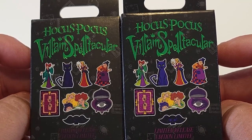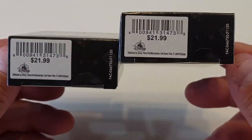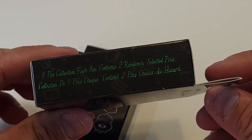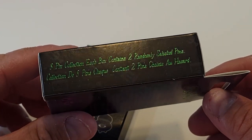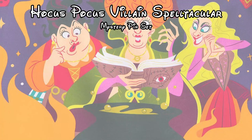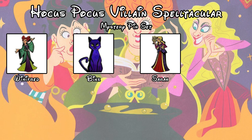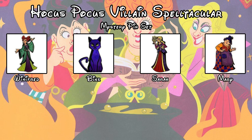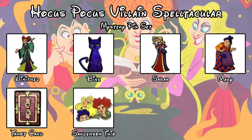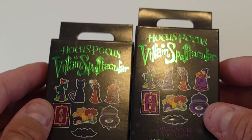We have two boxes of Disney's Hocus Pocus Villain Spectacular. This set was released August 16th of 2021, it is a limited release set, and the pins sell for $21.99 a box. Each box contains two randomly selected pins and it is an eight pin collection. In this collection we can get Winifred Sanderson, Binks, Sarah Sanderson, Mary Sanderson, a tarot card, the Sanderson sisters trio, a cauldron, and a winged skull. All right, let's jump in and see what we got.